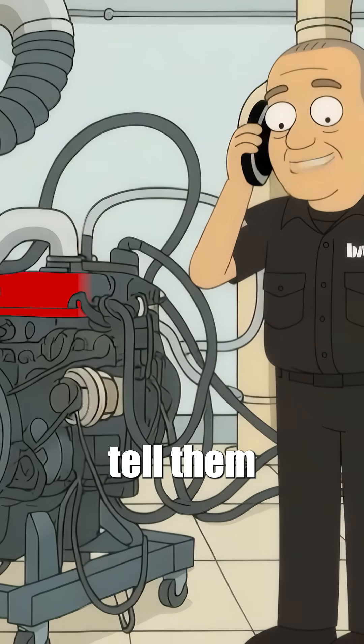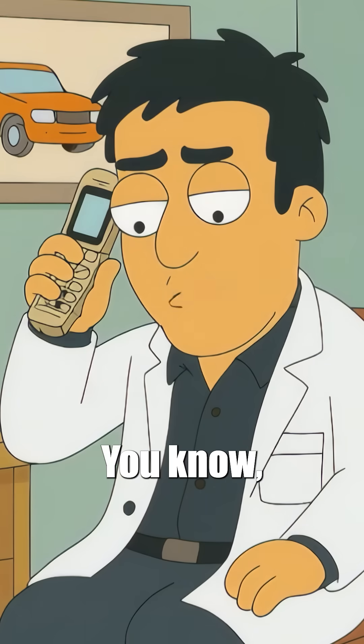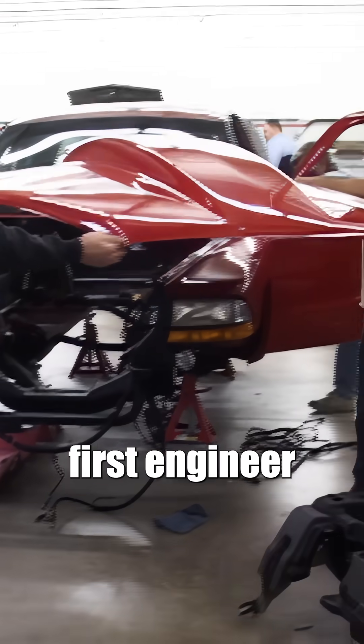We called up the guys at Cummins and told them. The first reaction I got from the first engineer I talked to? He goes, 'You're bullshitting me.'